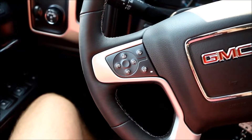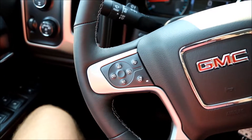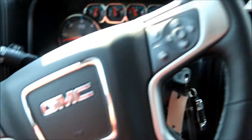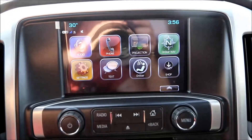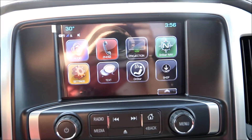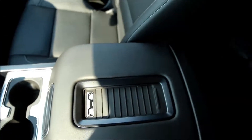Heated leather-wrapped steering wheel with front collision warning, cruise control, and audio controls. AM/FM SiriusXM satellite radio, Bluetooth phone connection, Apple CarPlay, OnStar navigation, OnStar 4G LTE WiFi connection, and wireless charging.